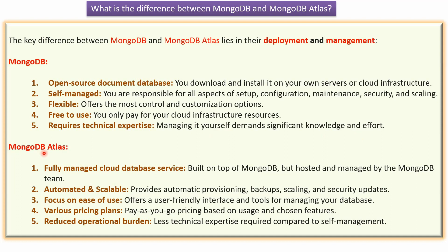Now we will see MongoDB Atlas. MongoDB Atlas is a fully managed cloud database service. It is built on top of MongoDB but hosted and managed by the MongoDB team.